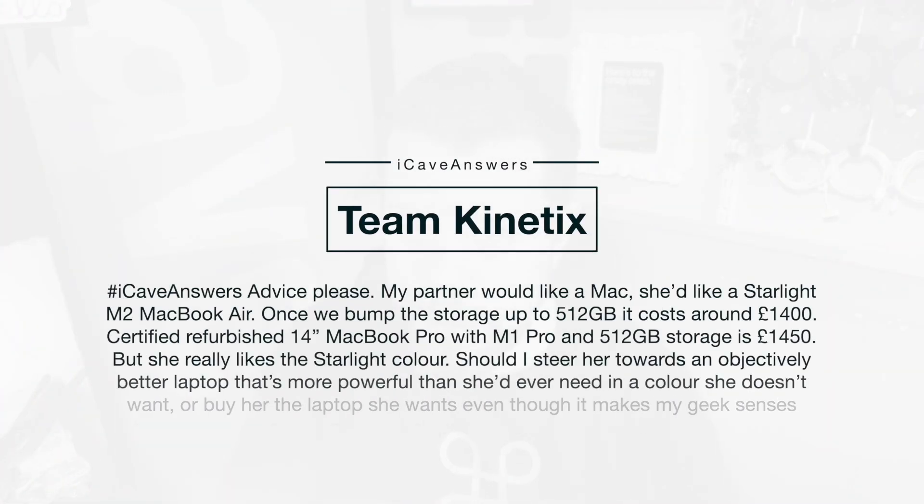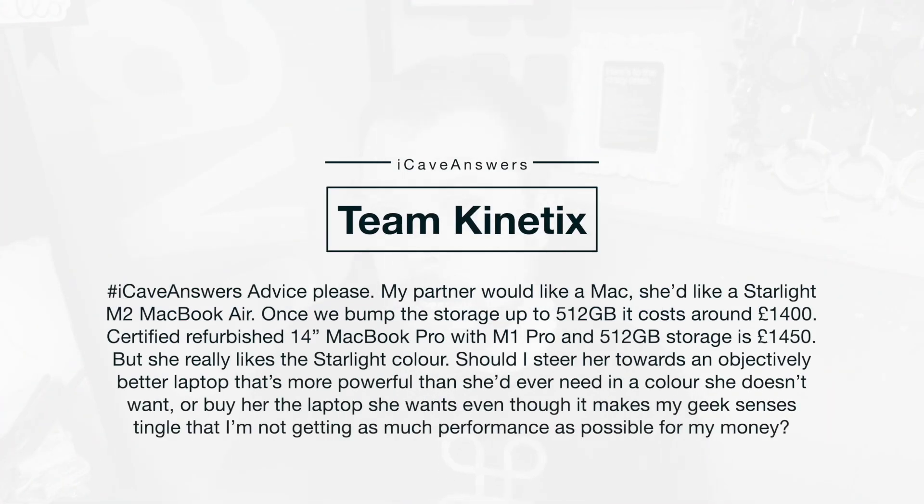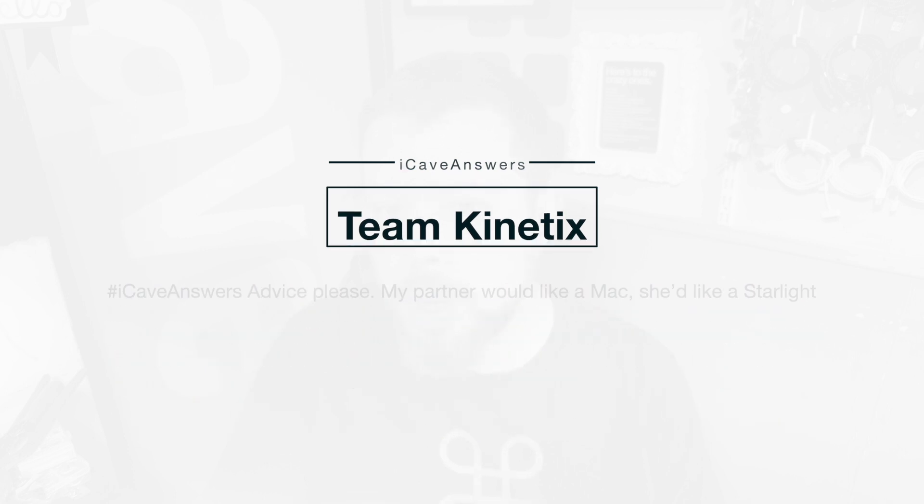Tim Kinetics asks, iCave answers: My partner would like a Mac — she'd like a Starlight M2 MacBook Air. Once we bump the storage up to 512GB it costs around $1,400. A refurbished 14-inch MacBook Pro with M1 Pro and 512GB of storage is about $1,450, but she really likes the Starlight colour. Should I steer her towards an objectively better, more powerful laptop in a colour she doesn't want, or buy her the laptop she does want, even though it makes my geek sensors tingle that I'm not getting as much performance as possible for my money?